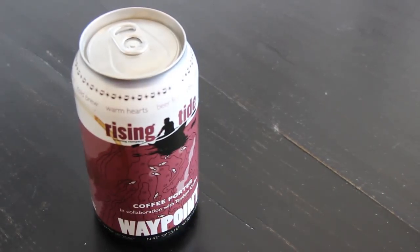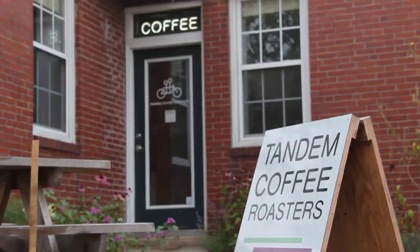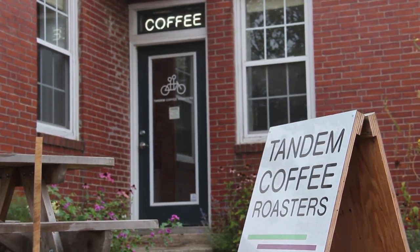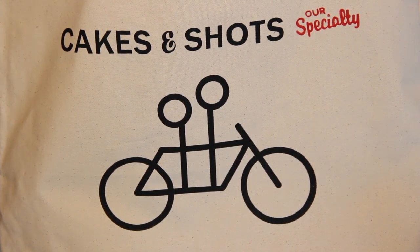Waypoint is our Fall Seasonal. It is a collaborative beer that we do with Tandem Coffee Roasters, who's right here in our neighborhood, right around the corner. We've been going there and drinking coffee since they opened, and we're really excited to be able to work with them every year to do the Fall Seasonal, which is a coffee porter.